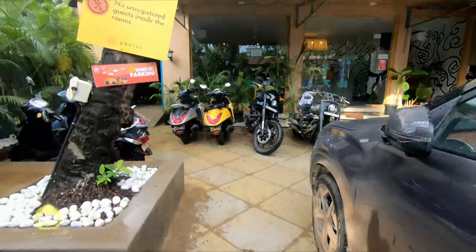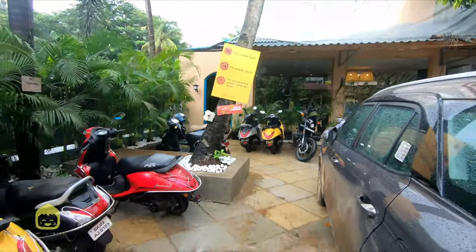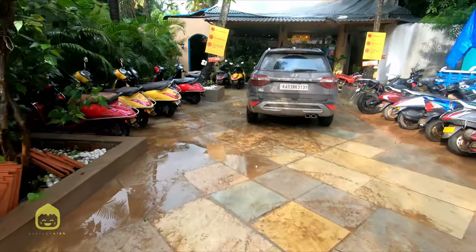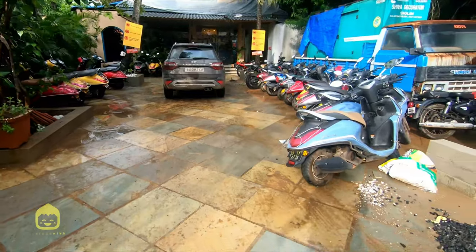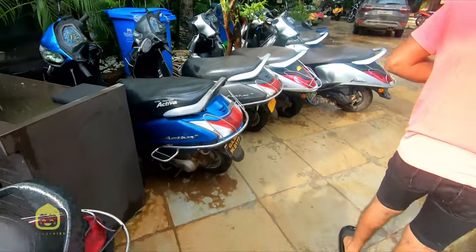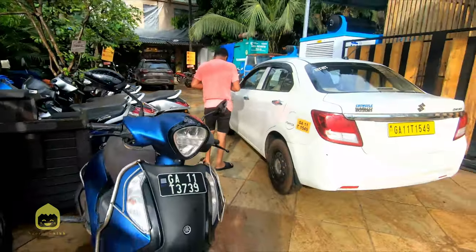If you'd asked me what's that one thing you wished you could do more of in life, I'd say travel. I need good food, but mostly travel. I don't miss one single chance to take my bike out and just explore, even if that exploration is of the same place I've been to over and over again, like Goa.